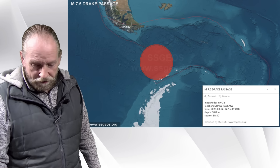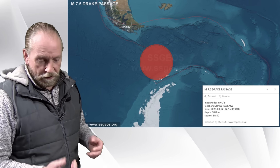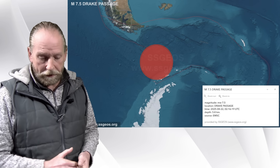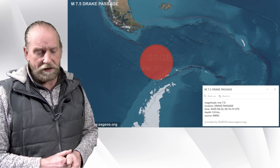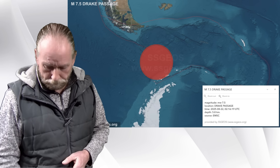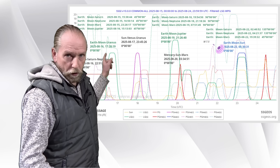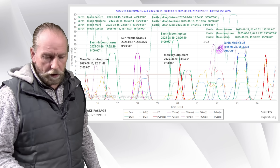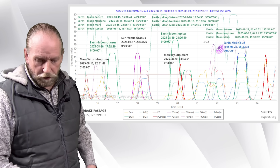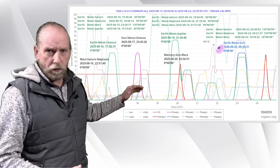In August, on August 22nd, the same geometry continued with Mars on one side and Saturn and Neptune on the other. There, on August 22nd, a 7.5 magnitude earthquake occurred in the Drake Passage, south of Chile, South America. It was not the only major earthquake there, because in October we had another one, magnitude 7.6 — quite some activity in the South Sea. As you can see, with the 7.5, I labeled the lunar geometry in green in the days preceding that major earthquake. Again, we see Mars, Saturn, Neptune, and also Jupiter playing a role.